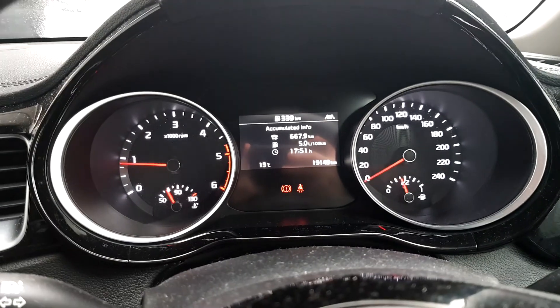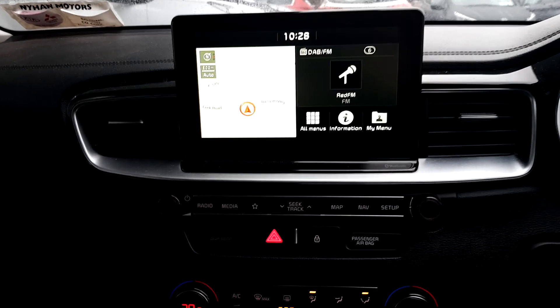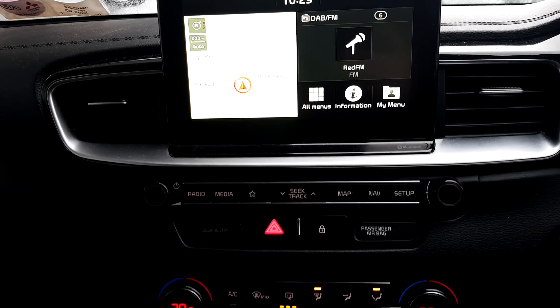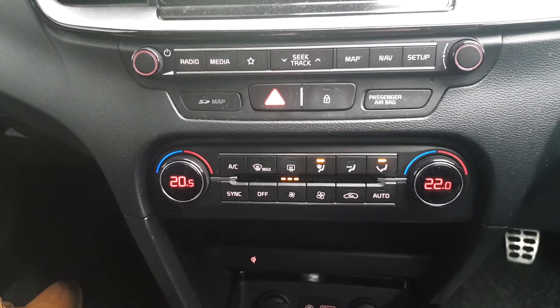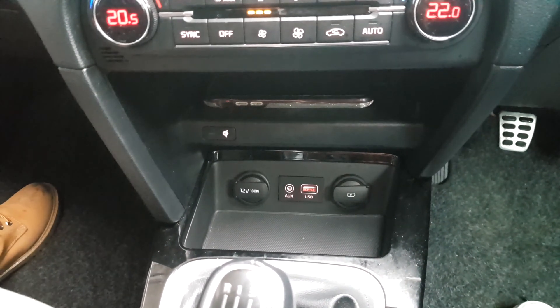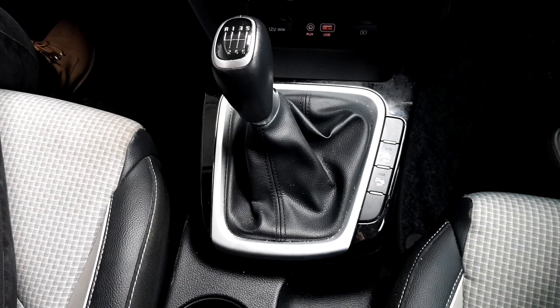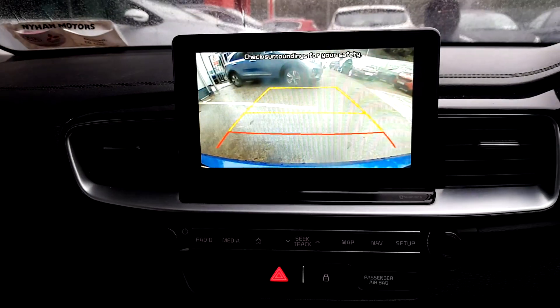With just over 19,000 kilometres. It has a touchscreen with radio and media, sat-nav, and dual zone climate control. Wireless charging, aux and USB ports. Speed, manual transmission, auto start stop, parking sensors and a reversing camera.